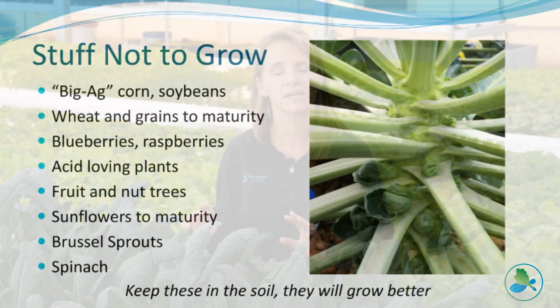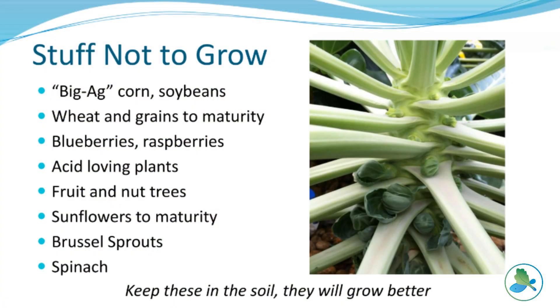On the flip side, you may recognize that big agriculture crops like corn, soybeans, and wheat are not going to be practical to grow at large scale in an aquaponic system because of their size and nutrient demands. Equally, bramble bushes like blueberries, raspberries, and blackberries are just not well suited for this kind of environment, mainly because they prefer a lower pH.